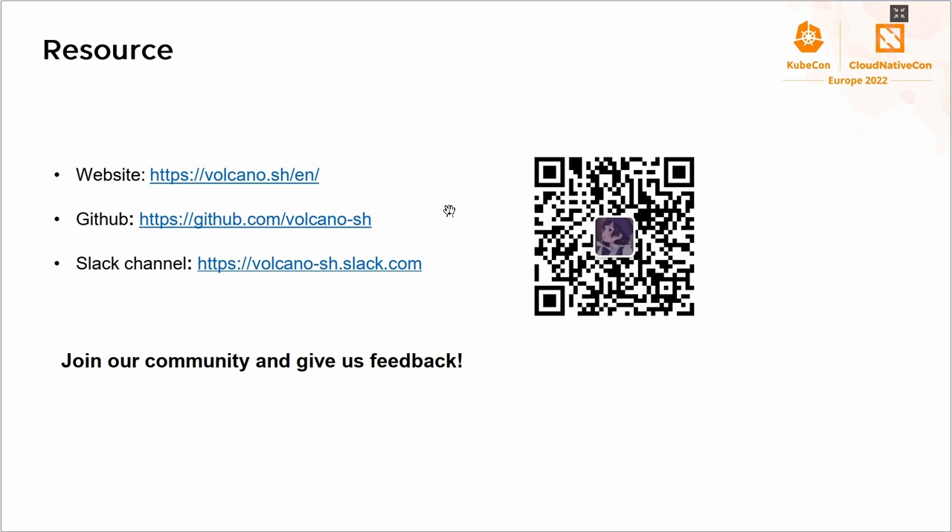That's all from me. Thank you very much and welcome to join our community.